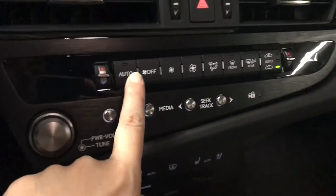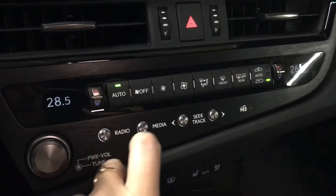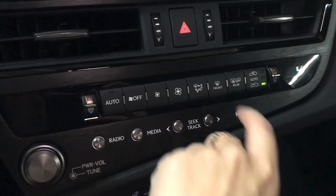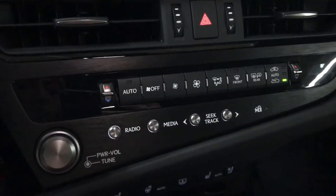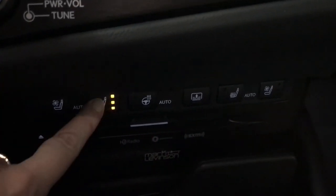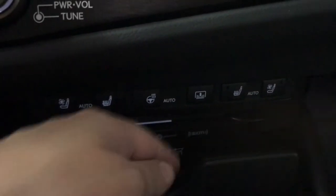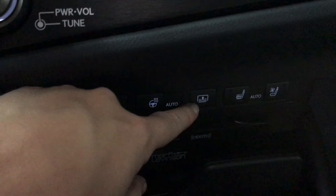Push button ignition and dual climate control with a toggle to adjust. Both the side view mirrors and rear window are heated defrost. Both driver and passenger seats are heated and ventilated with three temperature settings, heated steering wheel, and power rear window sunshade.